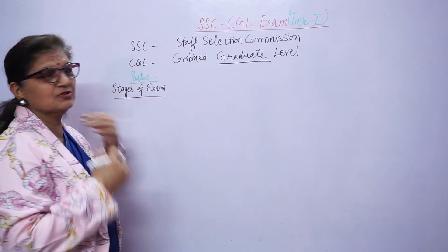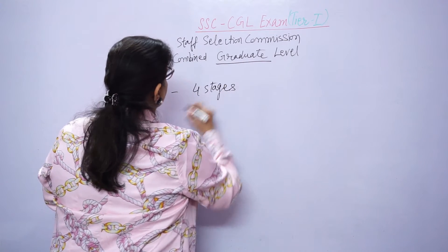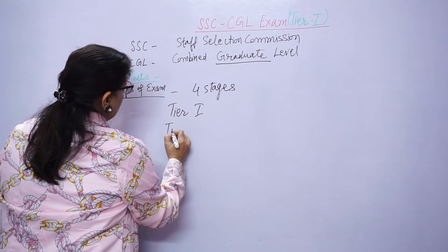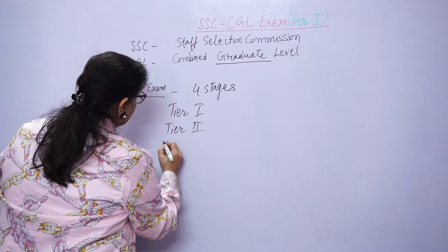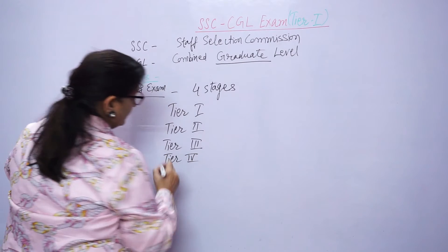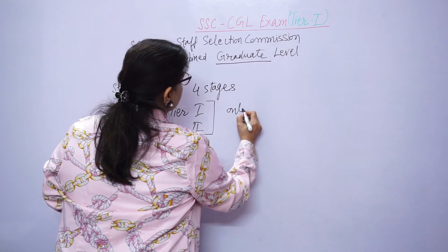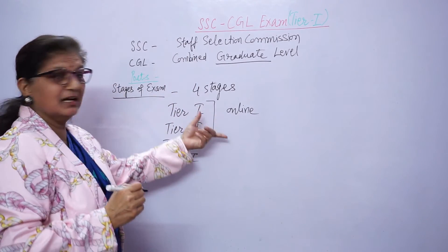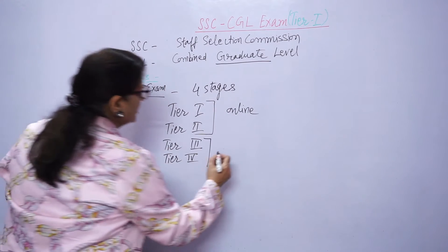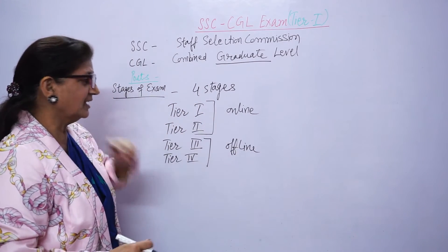Now I will talk about the stages of the exam. This exam is conducted in four stages: Tier 1, Tier 2, Tier 3, and Tier 4. Tier 1 and Tier 2 exams will be online, while Tier 3 and Tier 4 exams will be offline — that means with paper and pen.